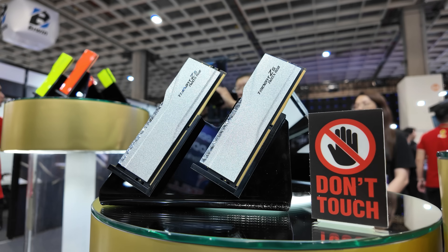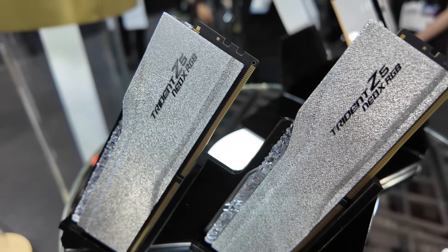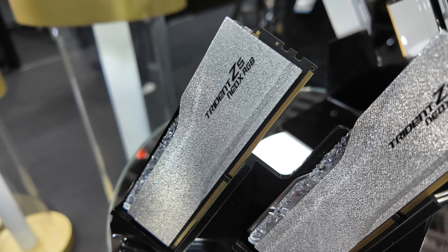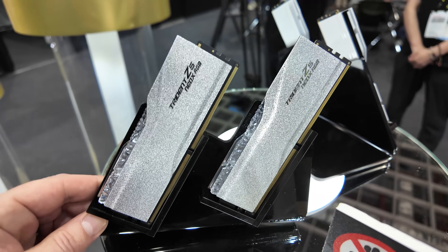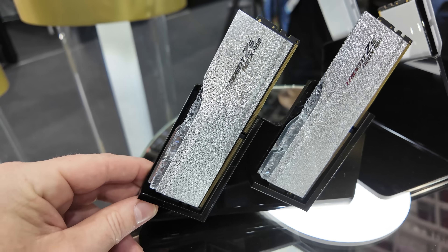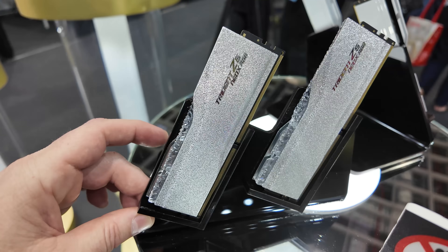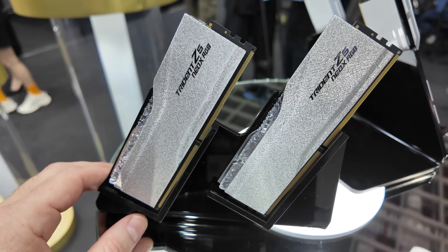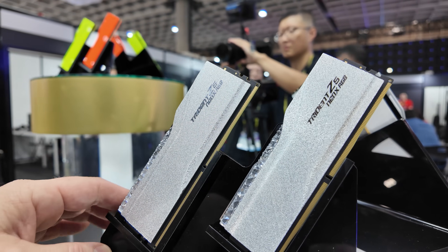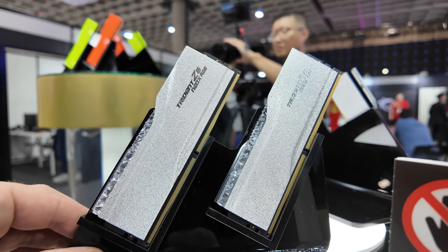They've also got some more unique designs, like these over here. This is a concept design which is so shiny and sparkly — kind of like Edward's skin from Twilight, maybe. The Royal RGB lineup has some very shiny silver and gold finishes and this sort of crystallized look across the top for the RGB, which has a very unique look if you're building a system you want to be as shiny as possible. This is a concept design, so they're looking for feedback — if you guys love these, let me know in the comments.